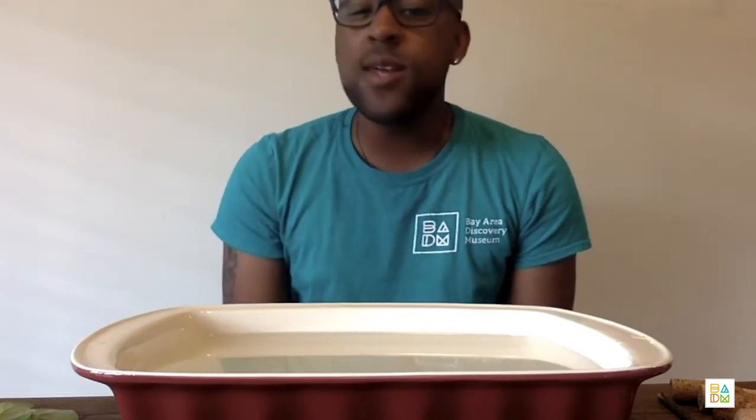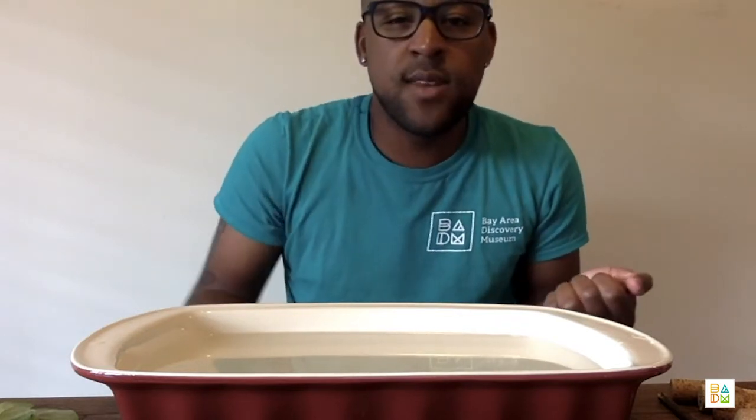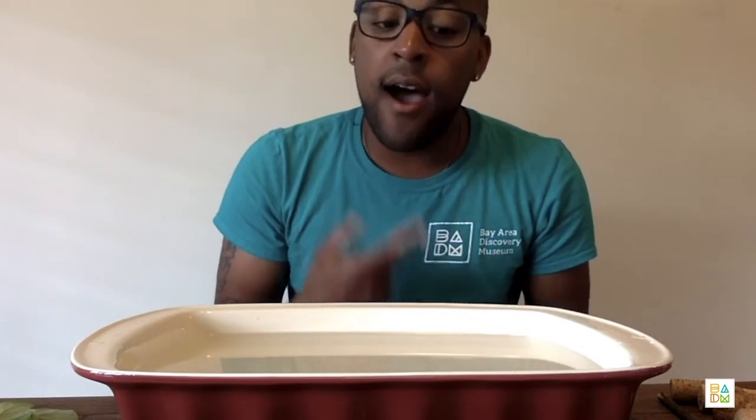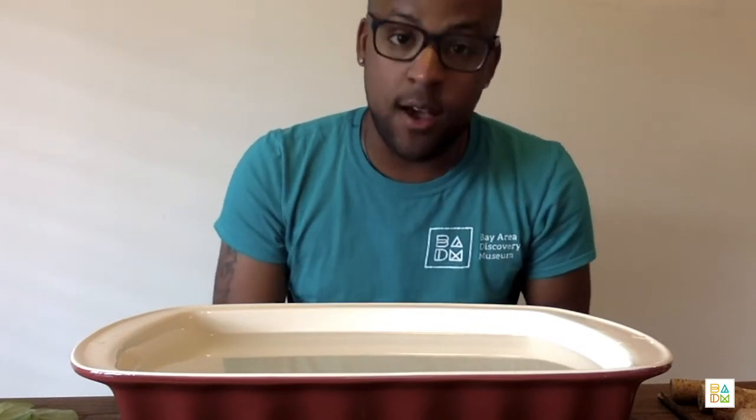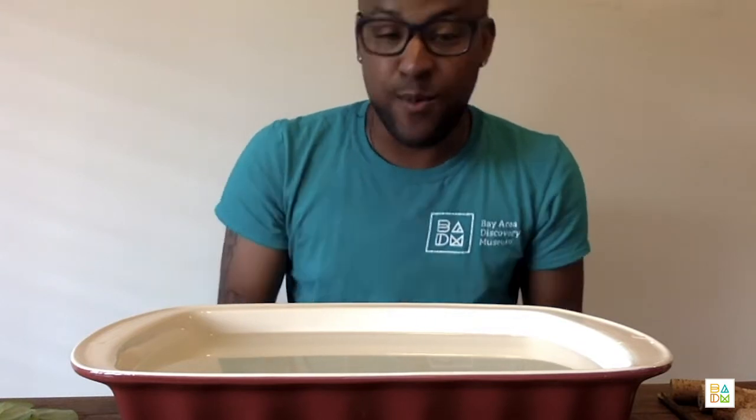Hello! My name is Ruben and I work at the Bay Area Discovery Museum. At the museum, we love to think about engineering and what it means to be an engineer. Engineers love to solve everyday problems and I definitely have a problem that I need help solving today. Would you like to be an engineer with me and help me solve it?